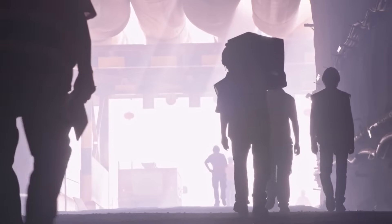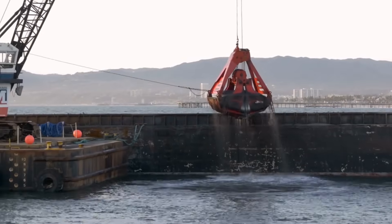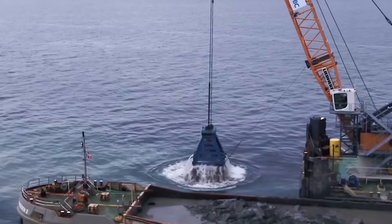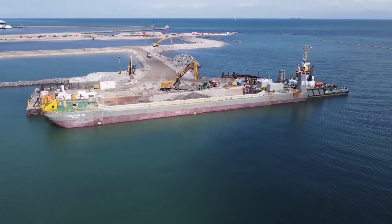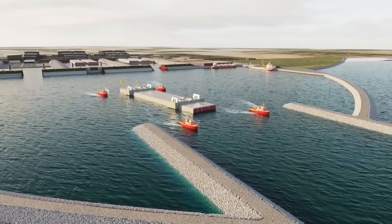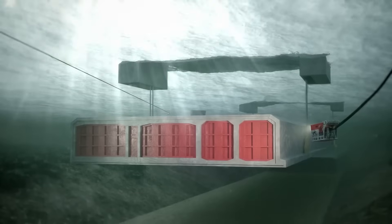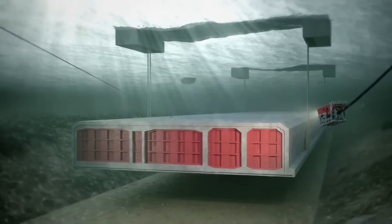The construction process involves several key phases. First, the seabed must be dredged to create a trench deep enough to house the tunnel elements, requiring the removal of millions of cubic meters of material — a task undertaken with giant dredgers and barges. Once the trench is ready, tunnel elements are floated out from the production facility, towed into position, and submerged into place with pinpoint precision using cranes and ballast systems.